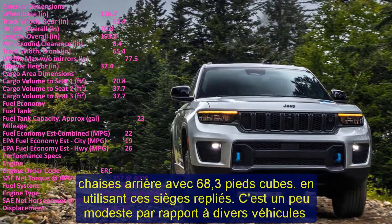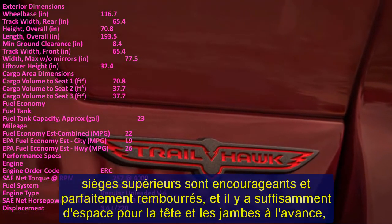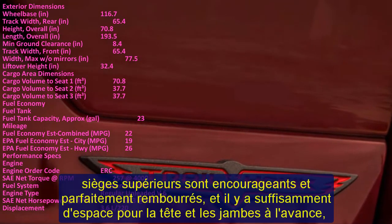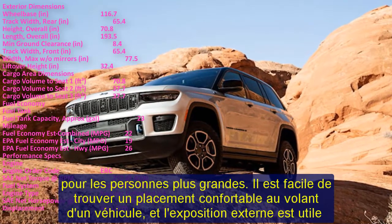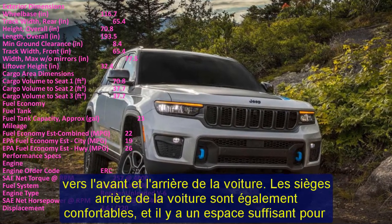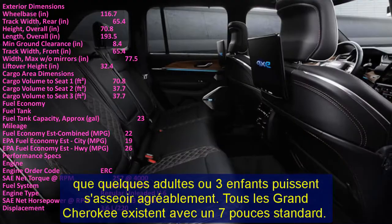The 2023 Jeep Grand Cherokee Overland comes standard with a 295-hp V6 engine, an 8-speed automatic transmission, and rear-wheel drive, with four-wheel drive available. The V6 is well-suited for everyday driving — it runs smoothly and accelerates the Grand Cherokee up to speed briskly, with respectable passing power on the highway. The 8-speed automatic transmission earns praise as well, delivering smooth yet quick gear changes.